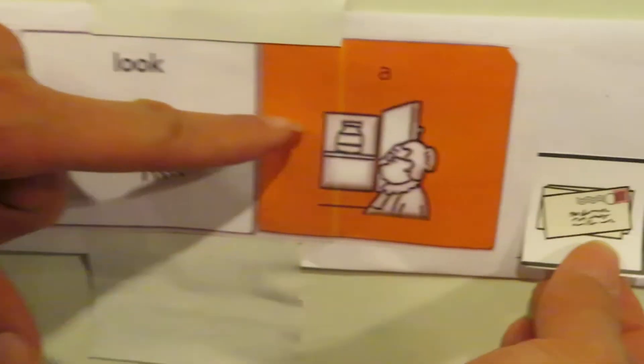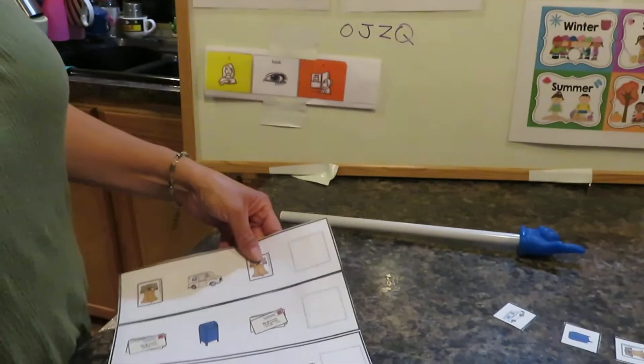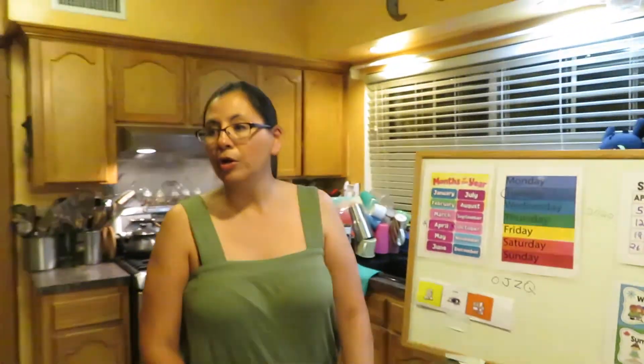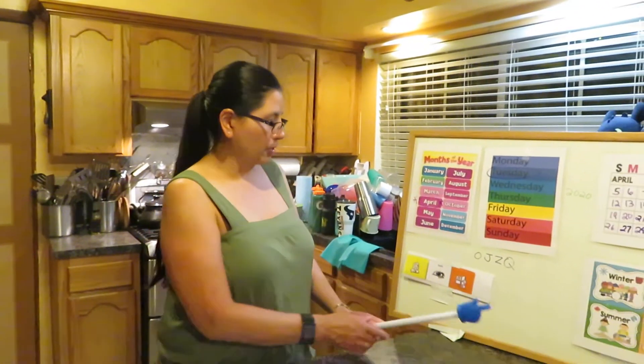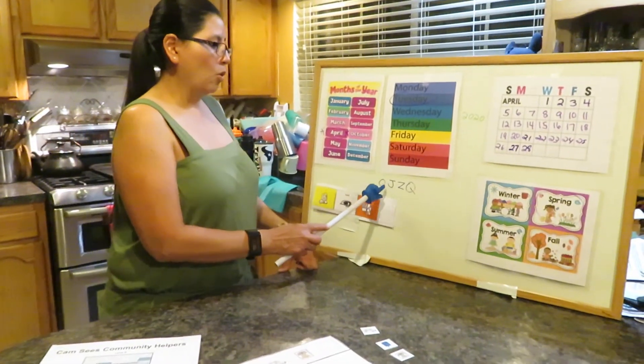Good job, boys and girls! All right, so that's today's activity. Tomorrow we're going to be working on our letters. We already worked on letters Z and Q, so tomorrow we'll work on our letters O and J.